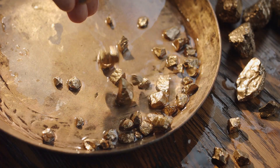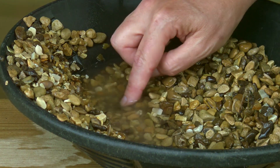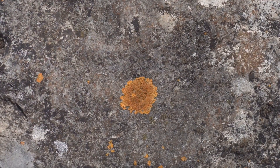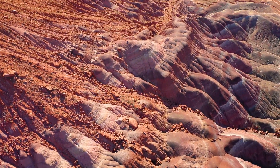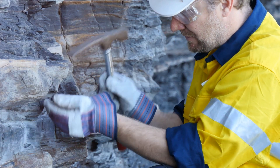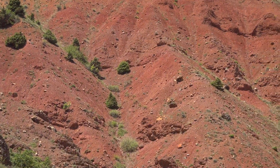Welcome to our guide on where to find gold. The pursuit of gold has captivated humankind for millennia. But where does this glittering prize originate in the natural world? The answer lies hidden within the very fabric of our planet. Understanding geological features is crucial for successful gold exploration. Let's dive into the most important ones.